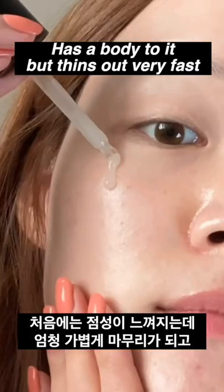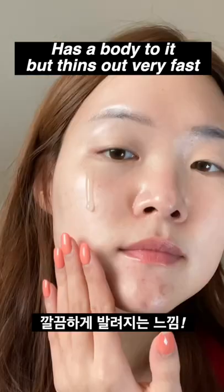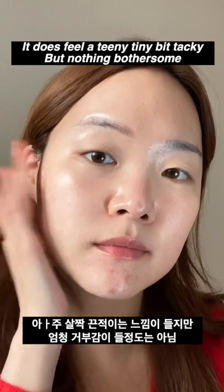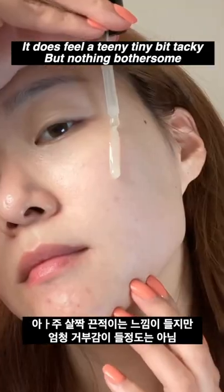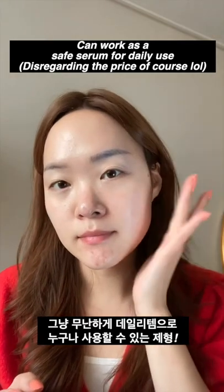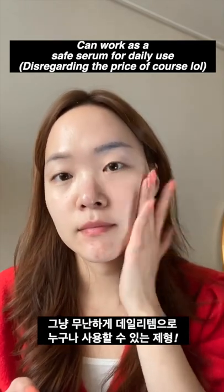Starting out with the Red Camellia Revitalizing Serum. The serum is very neat in the sense that it absorbs really fast, but it does leave a hint of a tacky finish, but nothing too intense, nothing too bothersome. I feel like this could easily work as a daily serum for a lot of skin types — it is neither too light nor too heavy.